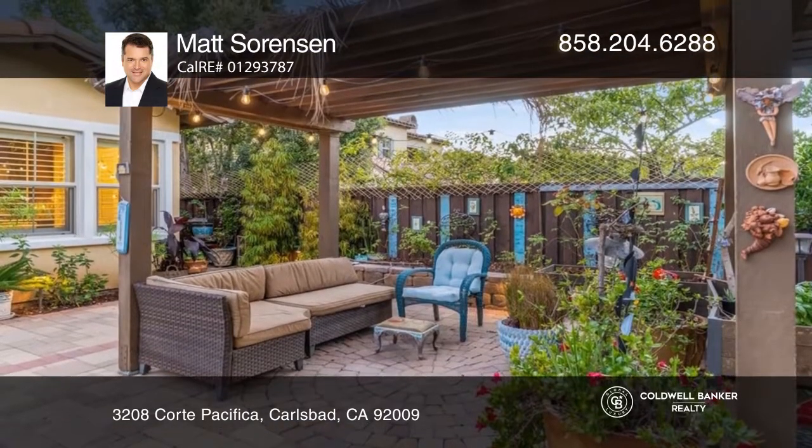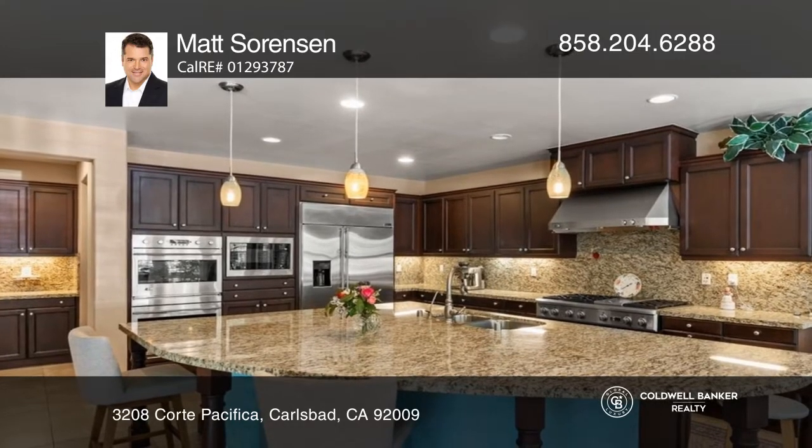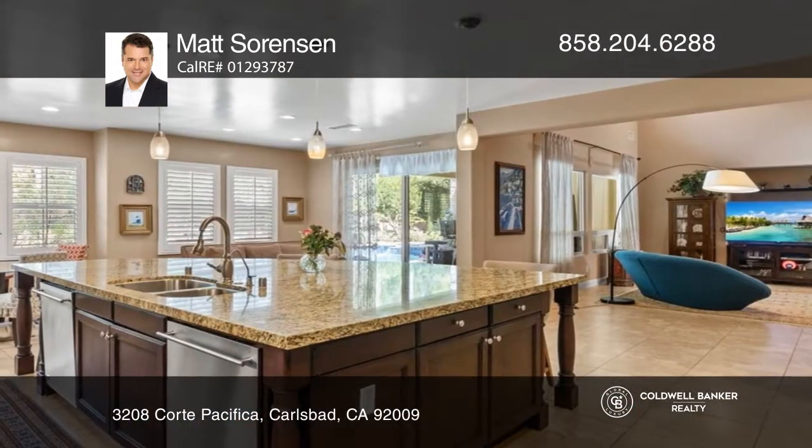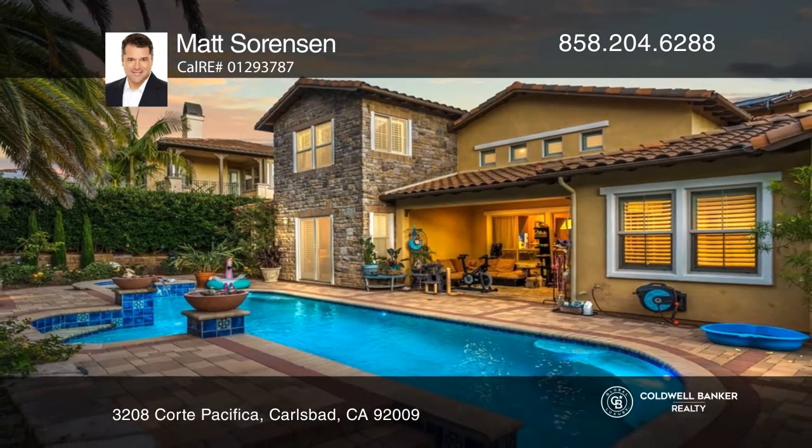An entertainer's dream, this home showcases the iconic California indoor and outdoor lifestyle. The versatile open floor plan includes a chef's kitchen that's ideal for entertaining. See it today with Matt Sorensen.